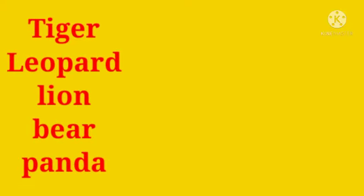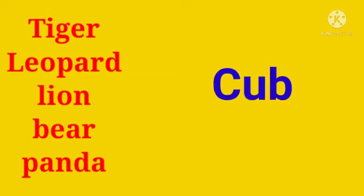Some more animals that share the same baby name are tiger, leopard, lion, bear, and panda. The babies of these animals are all called cub — C-U-B. Cub.